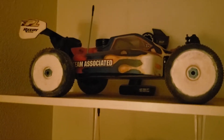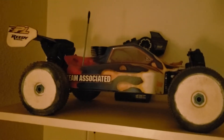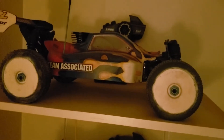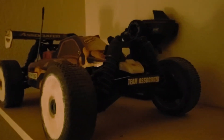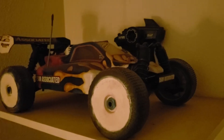And last but not least, my Team Associated RC8 nitro. Right now it's currently not running — there's something wrong with the engine, I think I need a new one. But this car is a beast when it's going; it's four-wheel drive and my only eighth scale buggy.